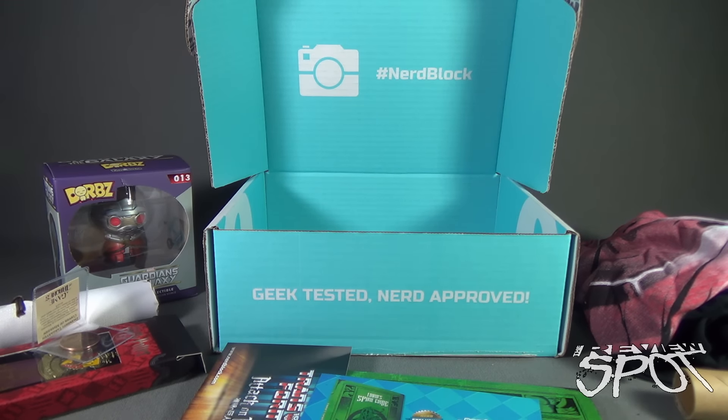Today we had a look at the Nerd Block for June 2016. As always, thanks for watching — see you next time.